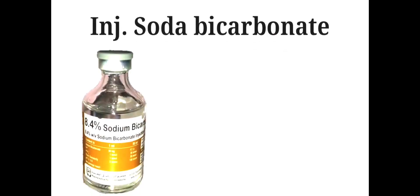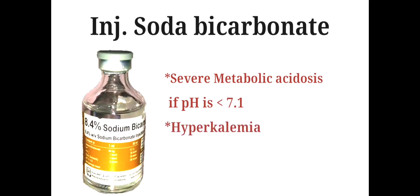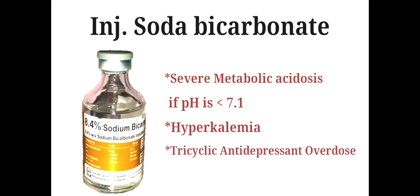Injection Sodium Bicarbonate is primarily used to treat severe metabolic acidosis. Generally, if the pH is below 7.1, it is also used to treat hyperkalemia. It can also be used as an antidote for tricyclic antidepressant overdose and cocaine toxicity, as well as in other poisonings.